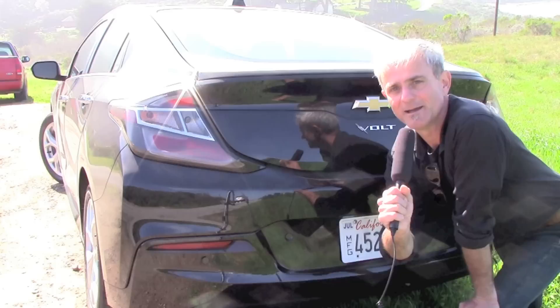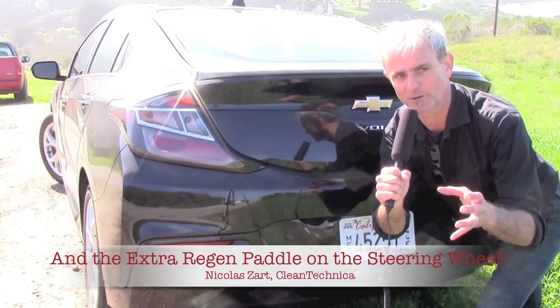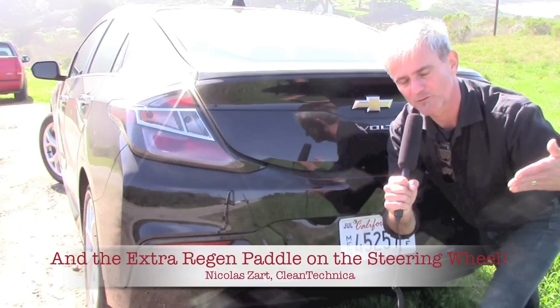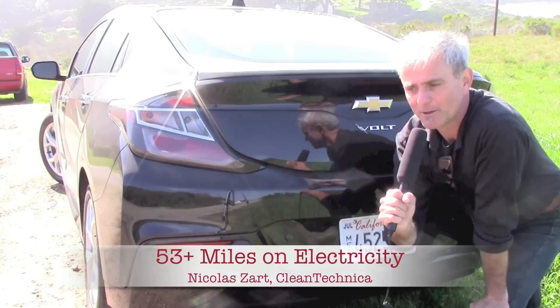I surprised a few Audis and BMWs. GM really engineered this car well — there are two planetary gearing systems, one hooked up to the gasoline engine and the other hooked up to one of the electric motors. The generator that's directly connected to the gasoline engine also acts as a motor, so all of them can work at any time and feed energy to the front wheels.